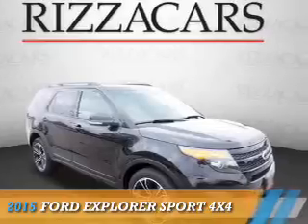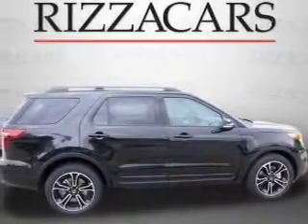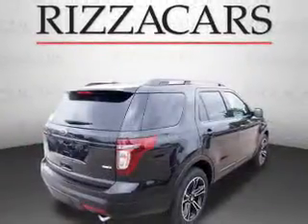Presenting the 2015 Ford Explorer. It's powered by all-wheel drive, a 3.5 liter engine, and an automatic transmission. The features